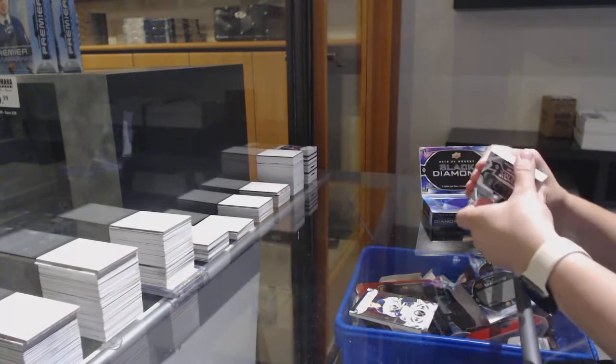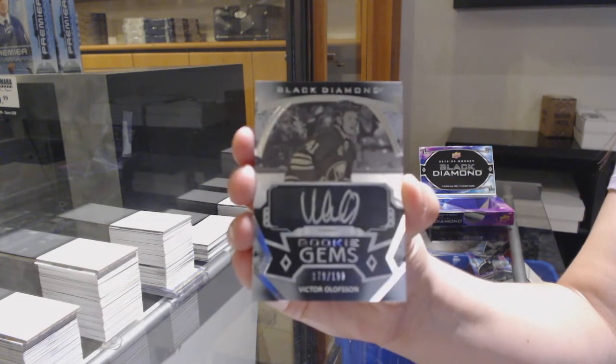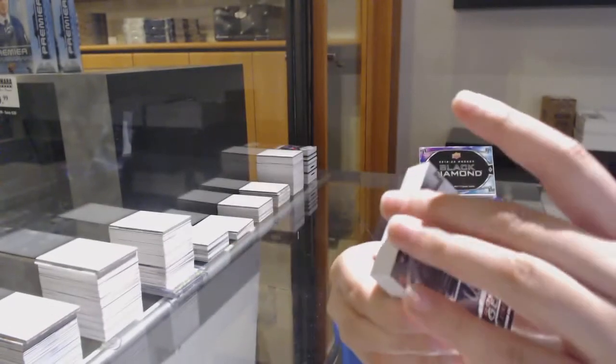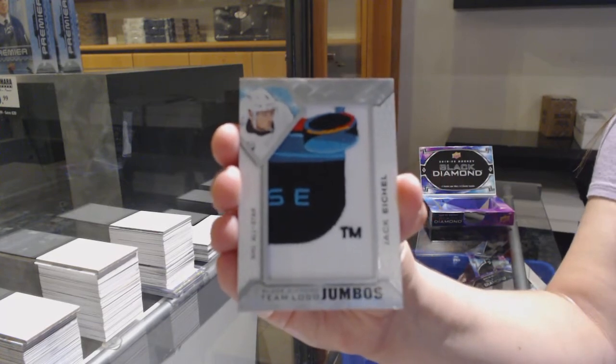Rookie gems auto numbered to 199 for Buffalo, Victor Olofsson. Team logo jumbos for the Buffalo Sabres, Jack Eichel.